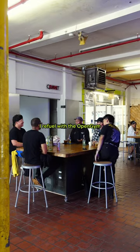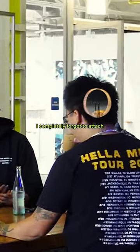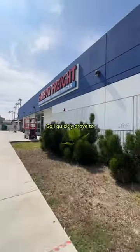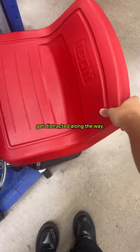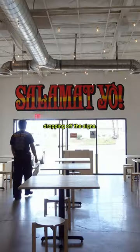Afterwards, I refuel with the open gym crew at my favorite coffee shop, ProVetchel, where I also realized I completely forgot to attach hardware to my signs. So I quickly drove to Harbor Freight and most definitely didn't get distracted along the way. I installed everything in the back trunk of my car and finally started dropping off the signs.